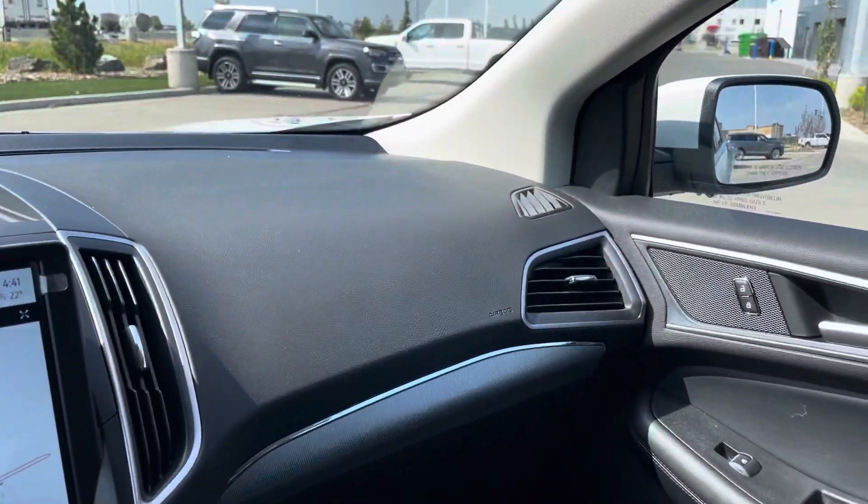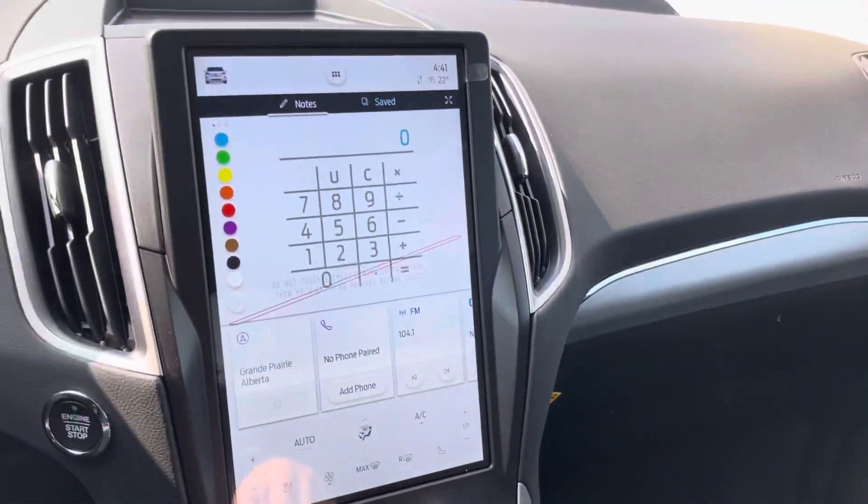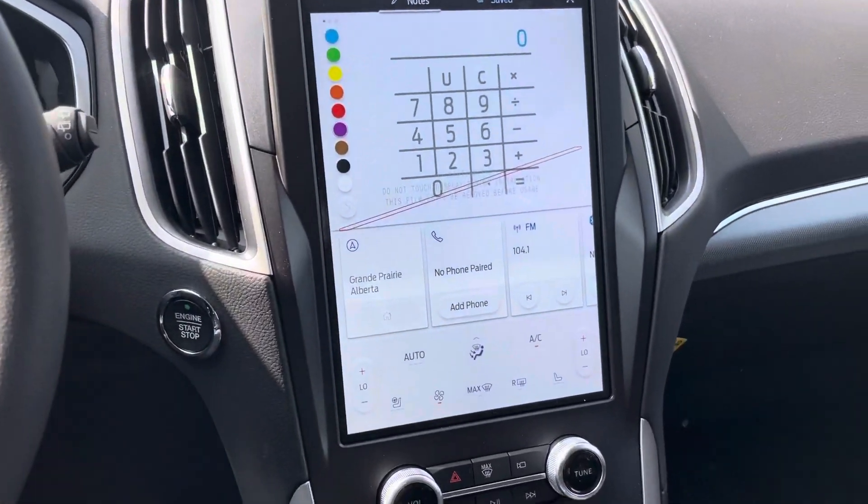This is a beautiful 2021 Edge SEL, well equipped. If you have any questions, please let me know.